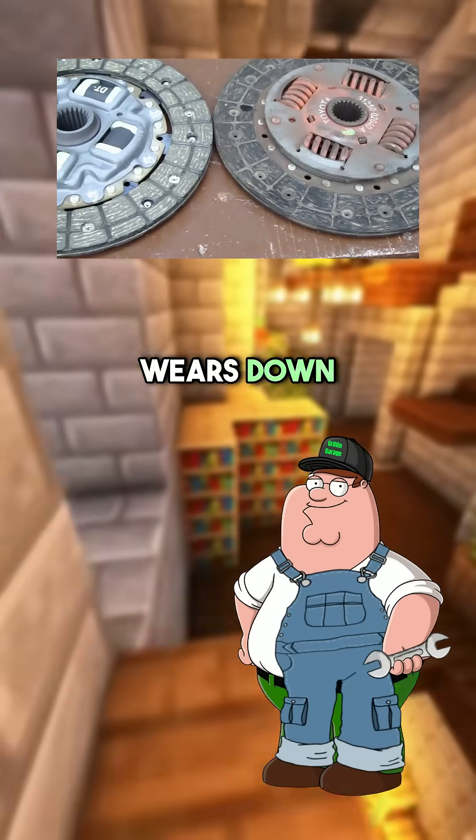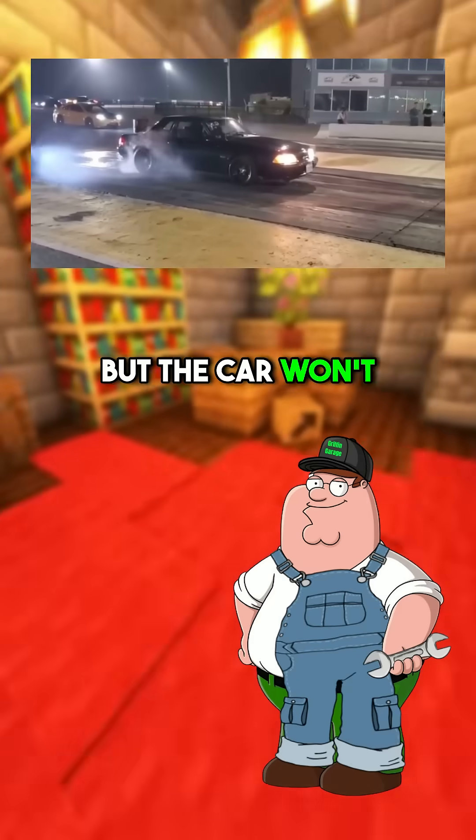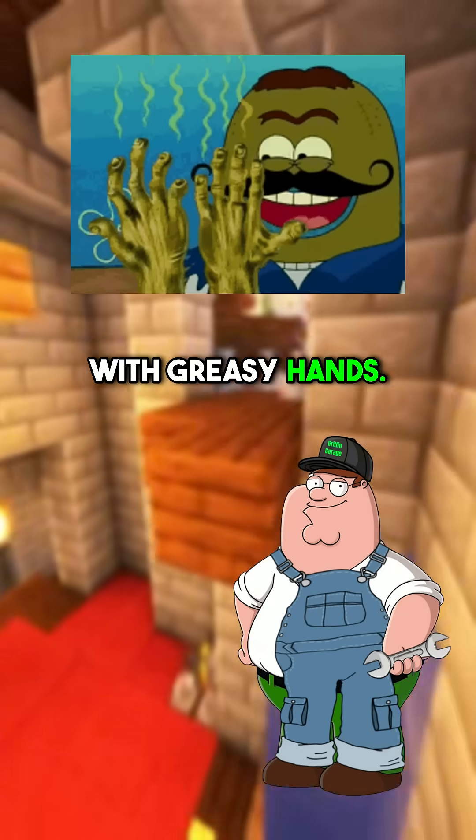So what happens when clutches wear out? The friction material wears down like brake pads. Eventually, it can't grip properly. You'll rev the engine, but the car won't accelerate. It's like trying to climb a rope with greasy hands.